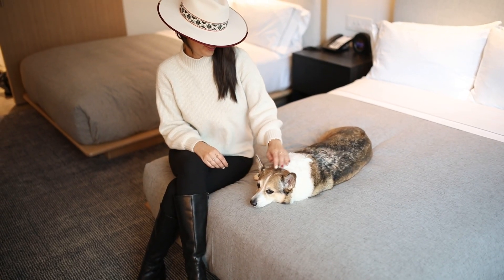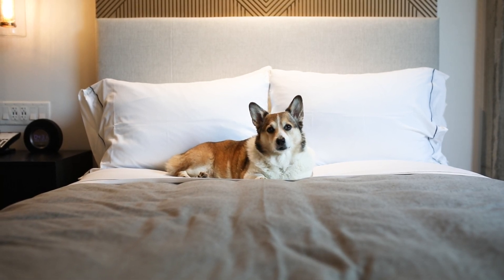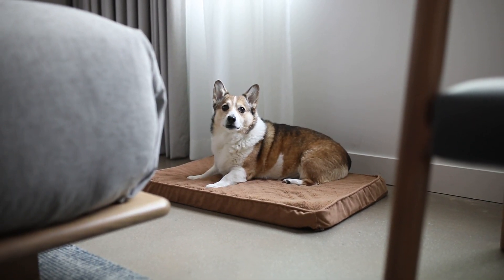The awesome thing about this hotel is that they're pet friendly. Kuma got to come with us and they provide a dog bowl and a dog bed — you have to request it but they do provide it for you, and I always appreciate that.